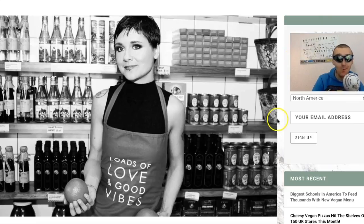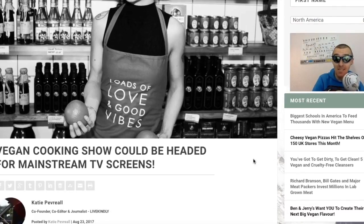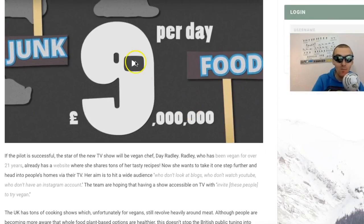The next article is absolutely great news: a vegan cooking show could be headed for mainstream TV screens. The UK could see its first ever fully vegan cooking show. The three women behind Just Good Food have recently been raising money to film not just a pilot, but an amazing pilot. With five days left in their crowdfunder, they've gone over their £4,000 target by more than £300 - absolutely amazing.